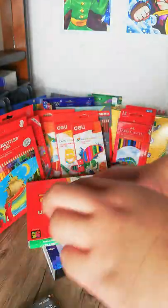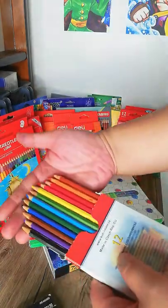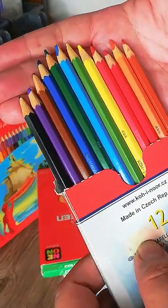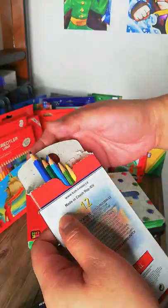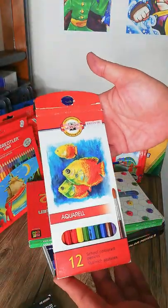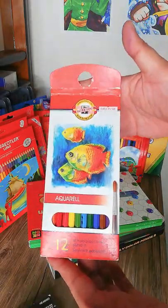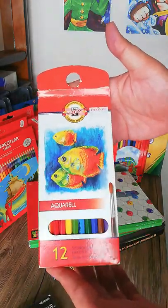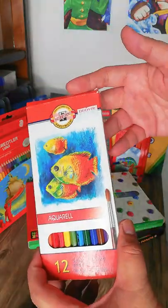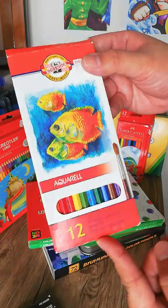Next would be the Conic — or Co-ignor — aquarelle colored pencils, also in a 12-color set. I love these; they are very pigmented and the colors are very vibrant. They're easy to use because the cores are very soft, which makes them easier to blend with great color payoff. They're a bit on the pricey end but totally worth it.